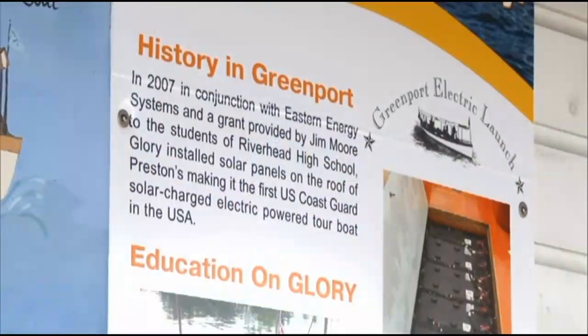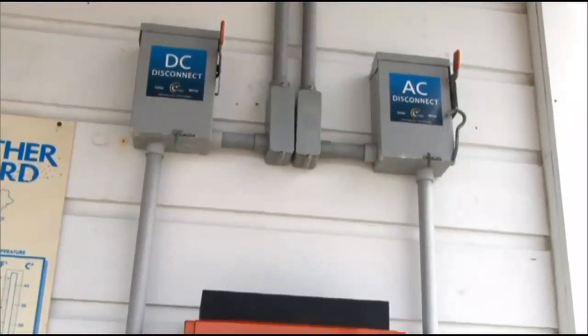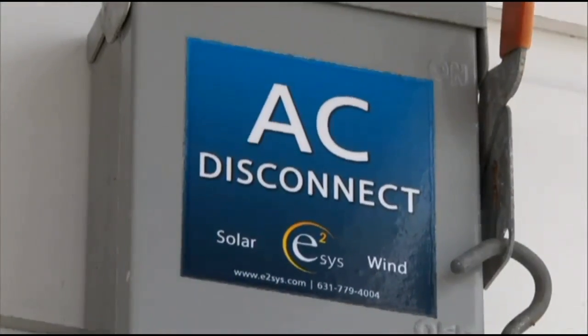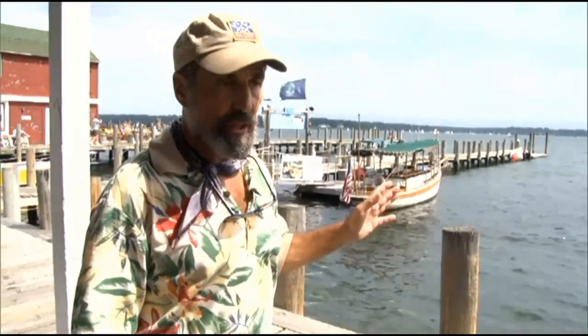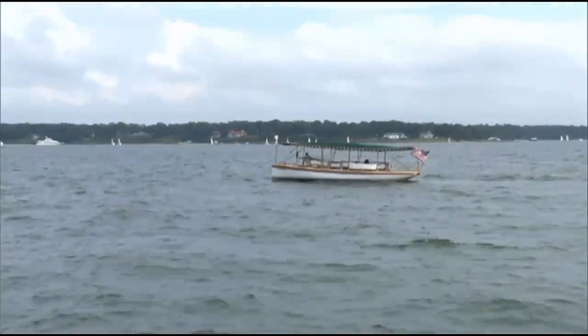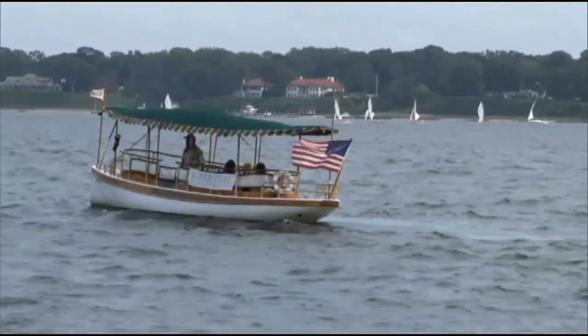Up until 2008, the batteries were charged by plugging into the wall and charging off the grid. In 2008, thanks to a science teacher named Robert Jester, who was doing a project with kids at Riverhead High School, they decided to put solar panels up on the roof of Preston's to get off the grid. Since 2008, we have saved more than 41,000 pounds of carbon dioxide being put into the atmosphere. The Nature Conservancy lists Peconic Bay as one of the 10 most beautiful bays left in the world — a beautiful nursery for oysters, clams, porgies, striped bass, and blue claw crabs. We need to keep this tidal estuary as clean as possible for your children and my grandchildren.